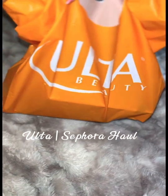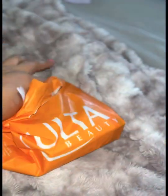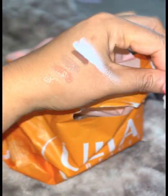Ladies, I am back with another video and in this video I will be sharing what I bought from Ulta and Sephora. I stopped by my local Ulta today to pick up a few goodies.